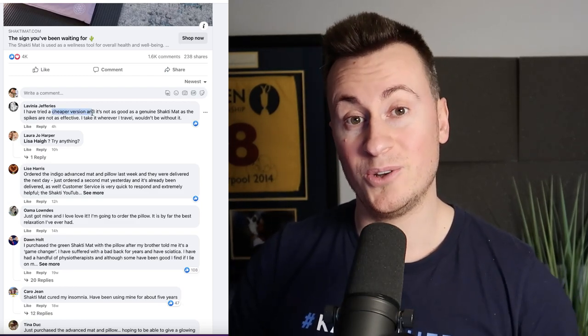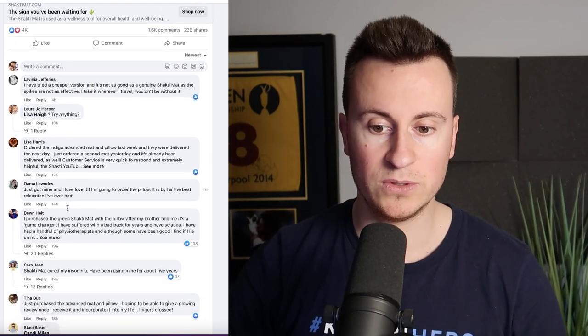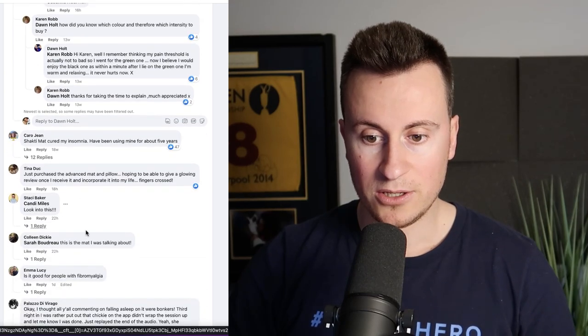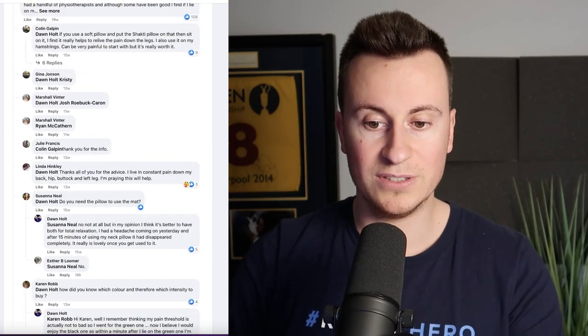Looking at the newest comments — 4 hours, 10 hours, 12 hours, 14 hours, 16 hours, 18 hours, 22 hours, one day — we can see it's getting pretty regular, consistent traffic and traction on a daily basis. This is current and active, working right now.